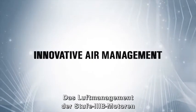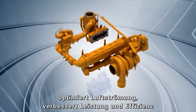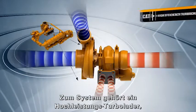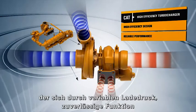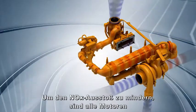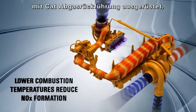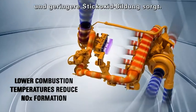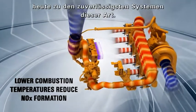The Air Management System on Tier 4 Interim Stage 3B Engines optimizes airflow, enhances power and efficiency, and reduces emissions. The system includes a high efficiency turbocharger that delivers boost, reliable performance, and long service life, even in the most demanding applications. To reduce NOx emissions, all engines are equipped with a CAT NOx reduction system that cools combustion temperatures and reduces NOx formation. The CAT system, based on more than a decade of research, is designed to be the most reliable one of its kind.